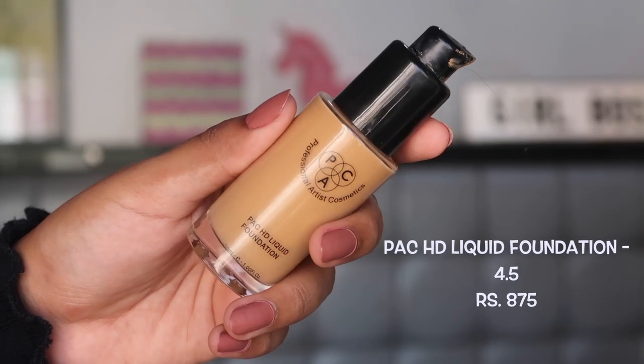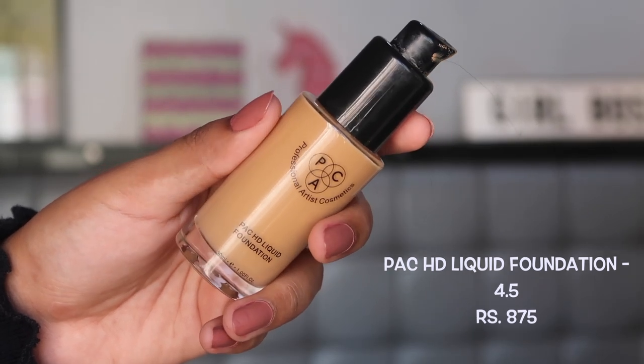My fourth pick is the PAC HD Liquid Foundation, which I've been using forever — there was so much in this bottle I still haven't run out of it. I'm in shade 4.5. This foundation has a very prominent yellow undertone, which throws me off a little even though I am yellow undertone, but once fully blended it looks really good. It is full coverage — not medium, not light. It looks very good in photos and videos.